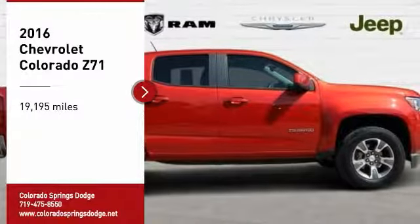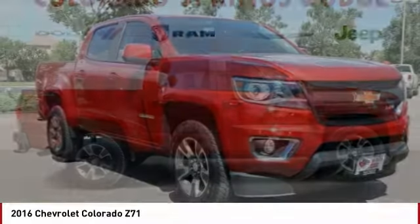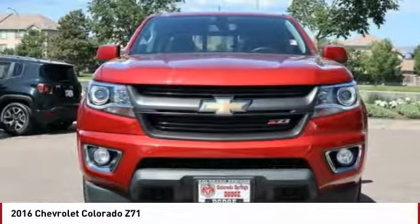Looking for the right vehicle? Check out the 2016 Colorado. Great hauling capability, powerful, rugged, and a great Chevy price. Colorado is it.